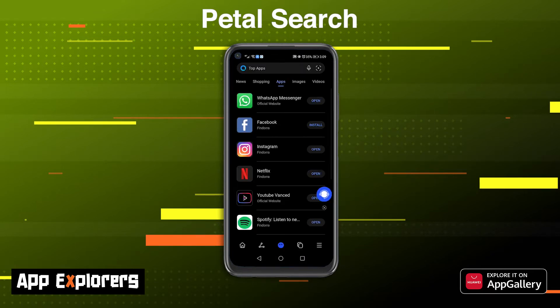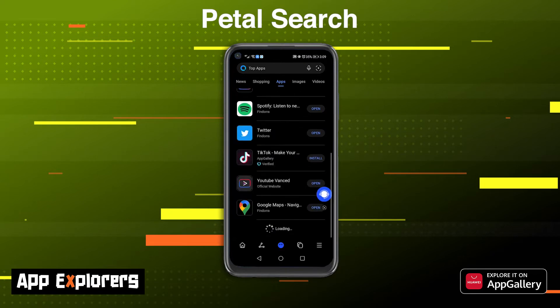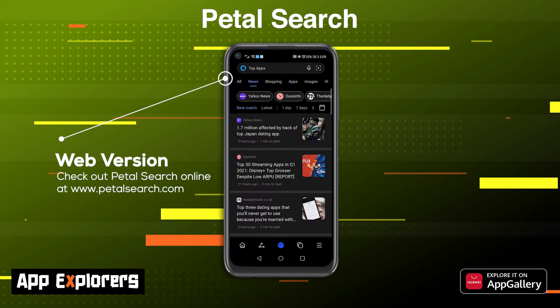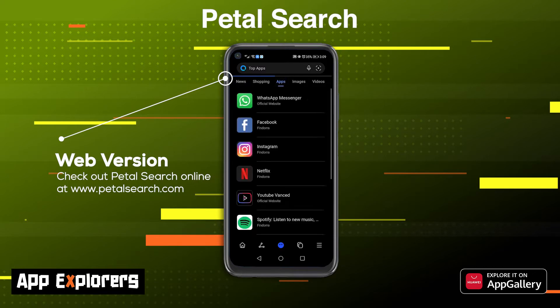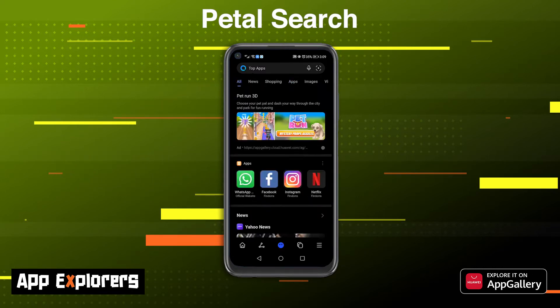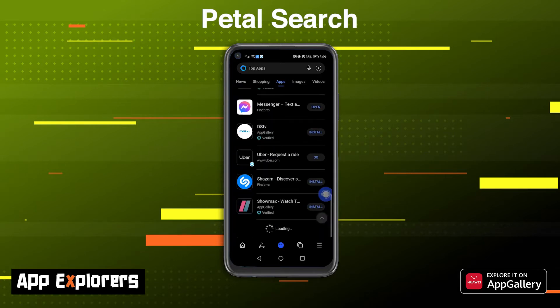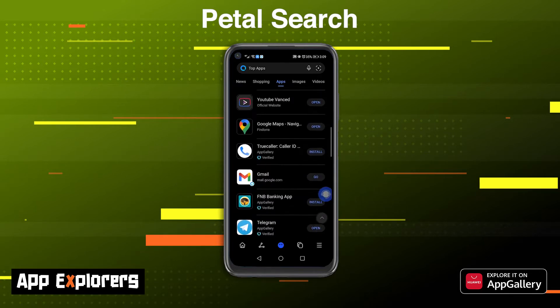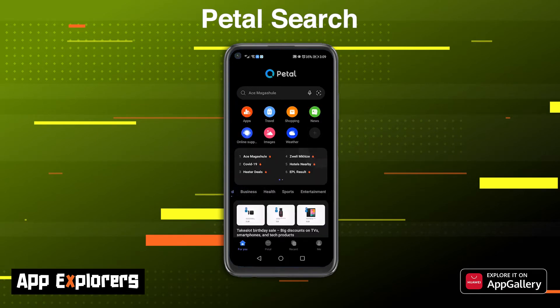Metal Search comes pre-installed with new Huawei phones, but it can also be downloaded via the app gallery if you do not have it. If you have it pre-installed, you'll likely have the pedal search bar on your home screen already. If not, you can open the app for the full search experience. To get that search bar, don't forget to look in your widgets section. The app can be customized to your liking, and you can configure which shortcuts you want featured at the top for easy access.